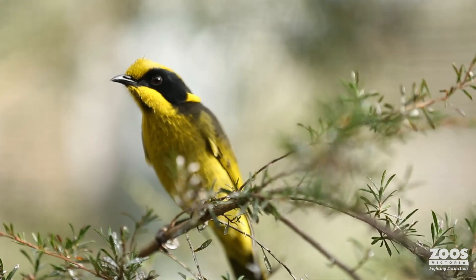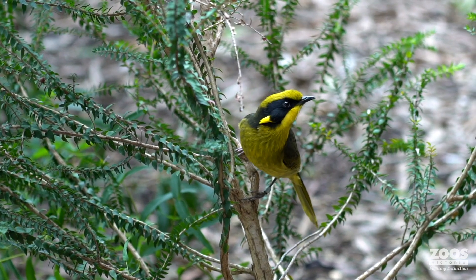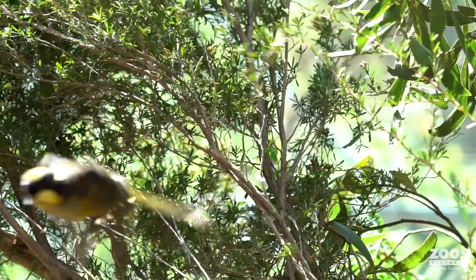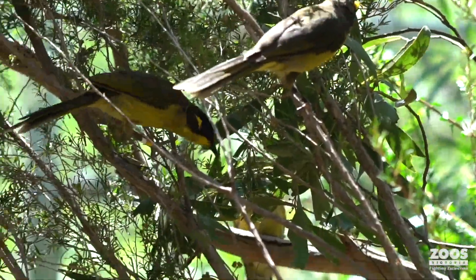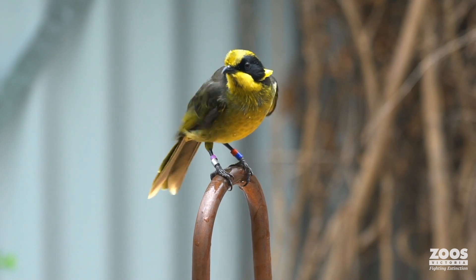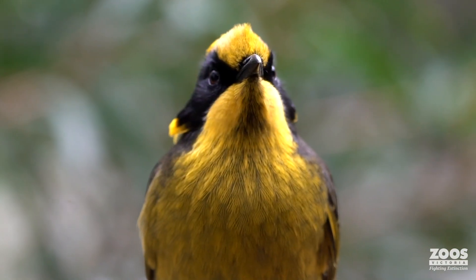The helmeted honey eater is our state emblem and I think it's only appropriate that we put this extra energy in. I'm excited to celebrate the 50 years of helmeted honey eaters, and thank you for all the incredible work you're doing, Megan. Behind me is the flocking aviary that Megan talked about, and right now we have a whole lot of this season's juveniles meeting friends and getting to know the cohort they're going to be released with back into the wild in the coming spring. It's only possible because of the incredible support we get from our members, visitors, and amazing donors. Together we can make a difference for the bird emblem of Victoria, and ensure that children well into the future get to know the critically endangered helmeted honey eater — and hopefully it won't be critically endangered by then.